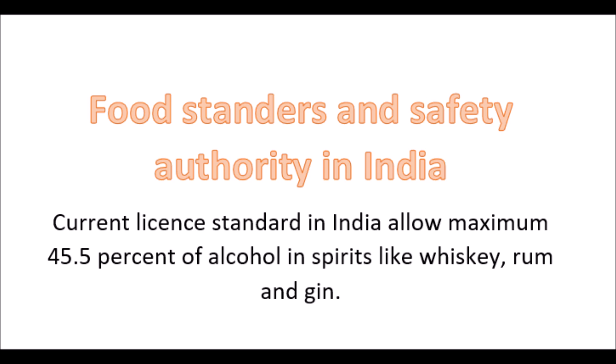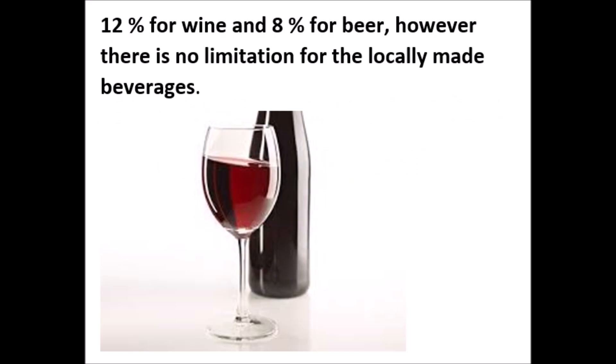According to the Food Standards and Safety Authority of India (FSSAI), the benchmark for all alcoholic beverages in India has been set by an expert committee. Current licensing standards in India allow a maximum of 40 to 45.5 percent alcohol in spirits like whiskey, rum, and gin; 12 percent for wines; and 8 percent for beer. There are no such limitations for locally made beverages.